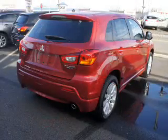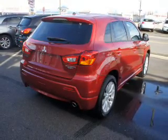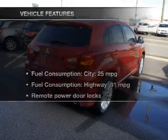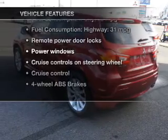The anti-lock braking system will help keep you safe on the road. There are so many things to remember in our busy lives. Let your vehicle do some of the work for you with memory settings. And with these notable features, you won't want to miss out on the opportunity to own this amazing ride.